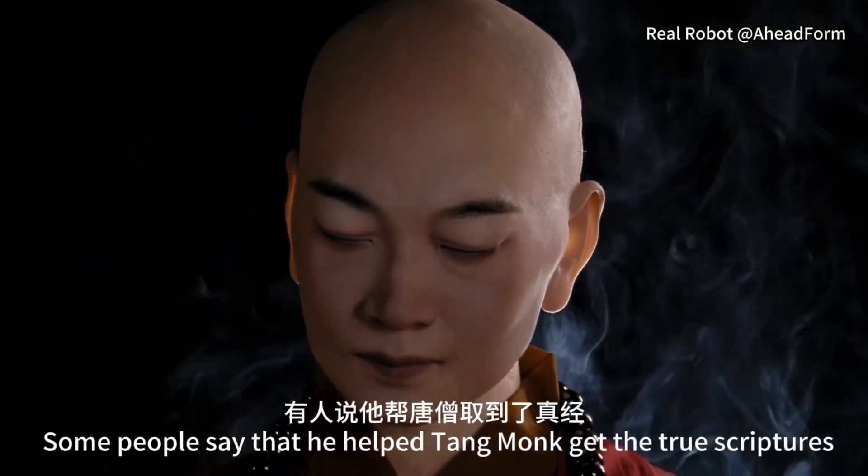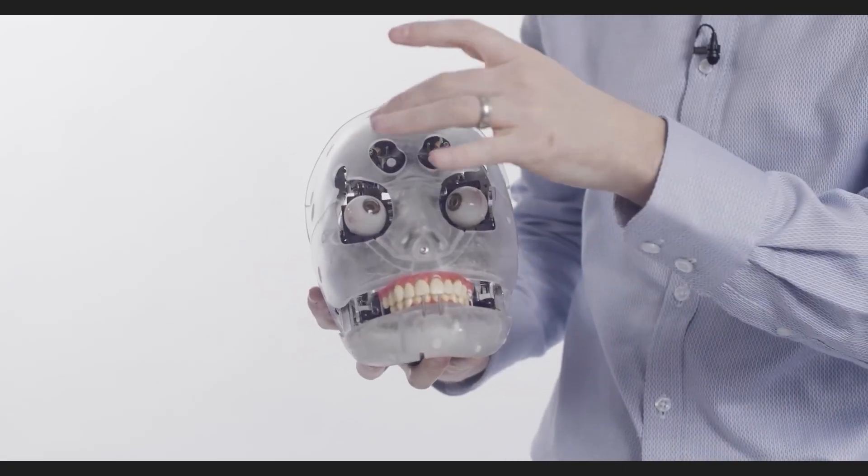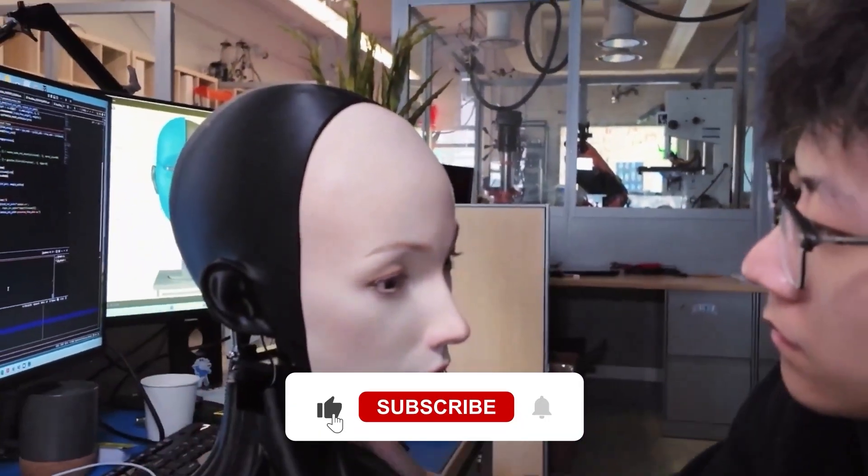Then it smiles. The smile isn't stiff or fake — it's smooth, like someone you know. For a moment, you forget it's not a person. You might even feel your brain tricking you into thinking you're sharing a real moment.